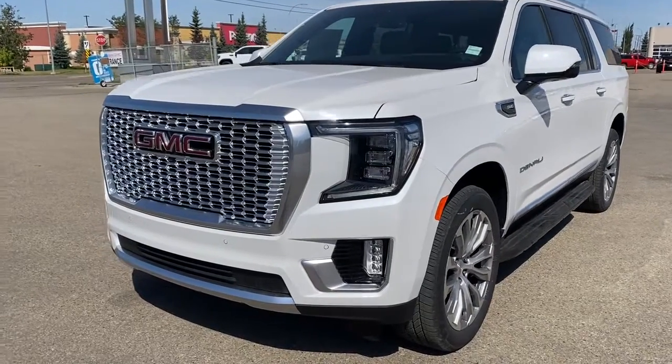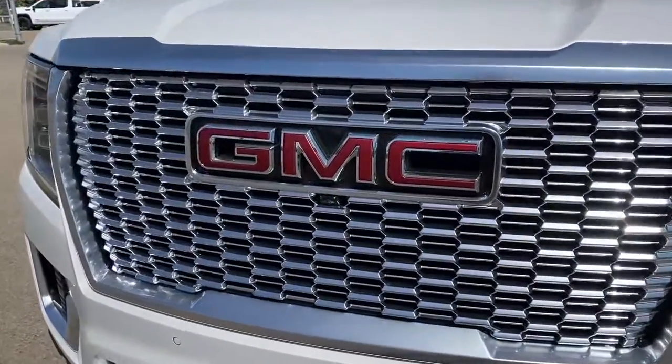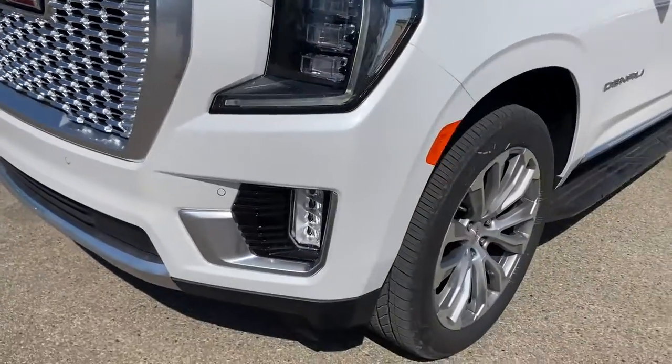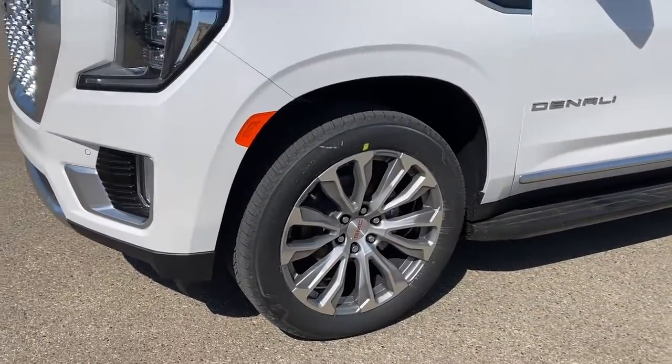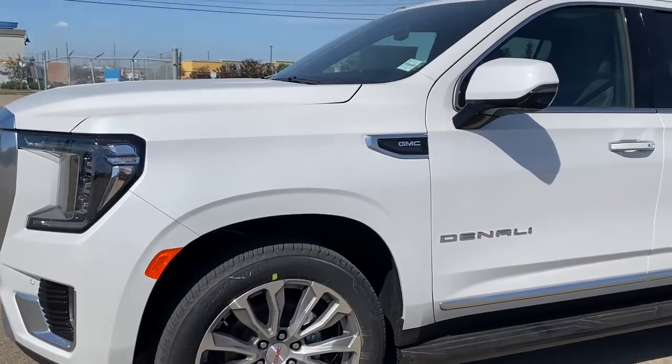At the front of the Denali, we have that unique Denali grille. Embedded in the grille is our front camera. LED headlamps, fog lights, 22-inch aluminum wheels, and a 6.2-liter V8 engine under the hood.